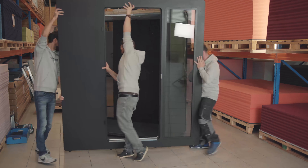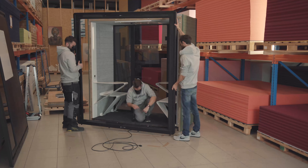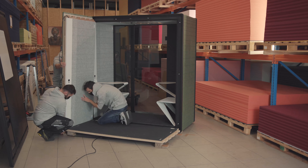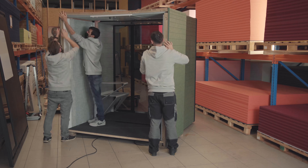ChatPod is a plug-and-play solution that can be installed by anyone. The flexible configuration can be built and rebuilt — for example, you can build a two-seater pod and then expand it to a four-seater, and decrease it again to a two-seater whenever you need. We created ChatPod with adaptability in mind.